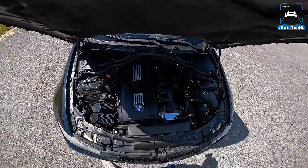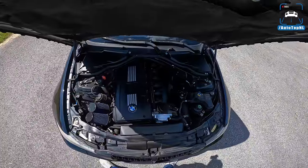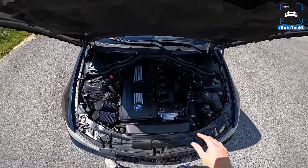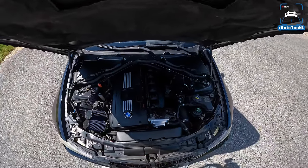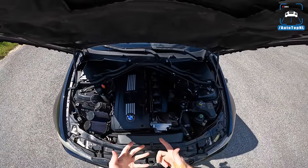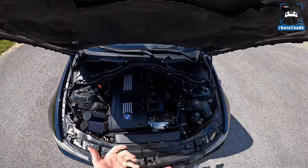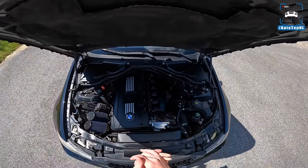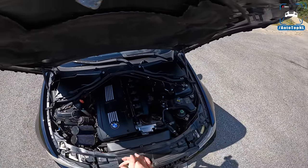The N54 is a three-liter inline-six twin-turbocharged engine — stock it makes 306 horsepower and 400 Newton meters of torque. The twin turbo setup uses two quite small turbochargers that spool up simultaneously, so because they're small they spool quickly and you get a lot of torque down low as well. It's a beautiful engine and a joy to drive.